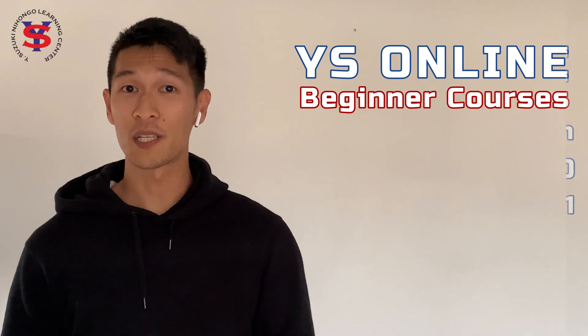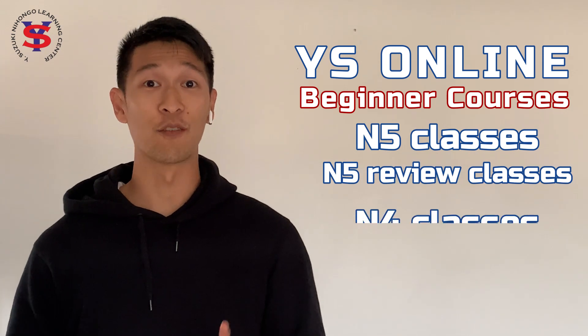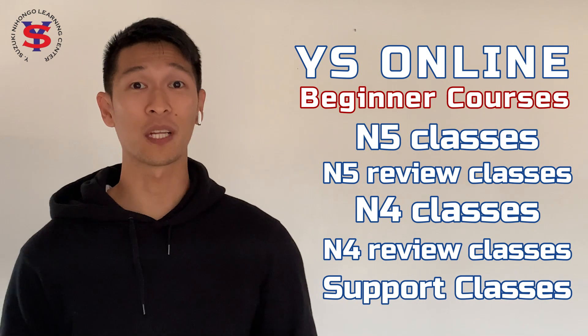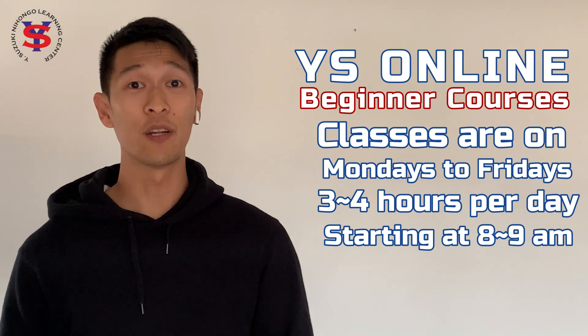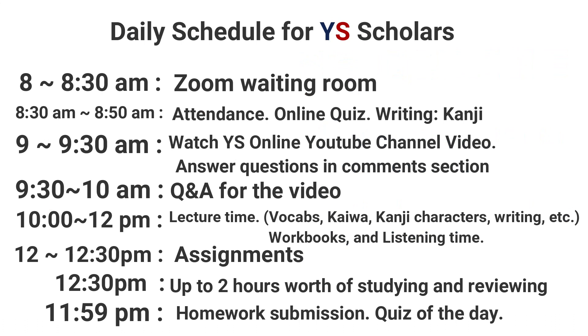This consists of the YS online beginner courses, N5 classes, N5 review classes, N4 classes, N4 review classes, and a support class in preparation for the N4 exams. Classes are between Mondays to Fridays, 3 to 4 hours per day starting at 8 to 9 a.m. On your screen is a sample of the daily schedule for YS scholars.